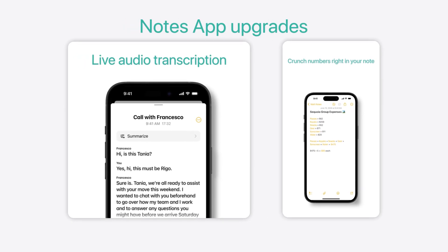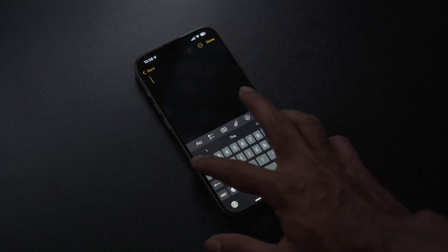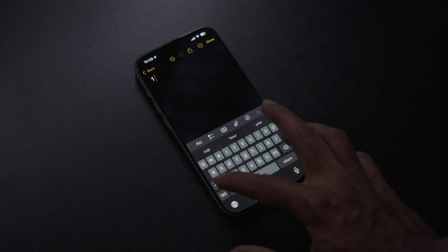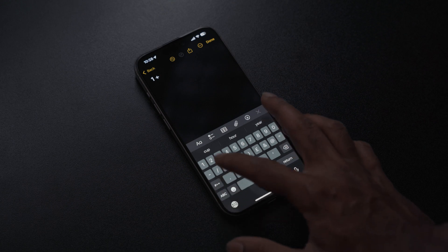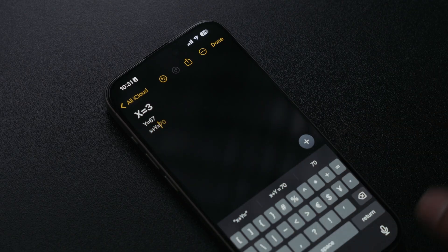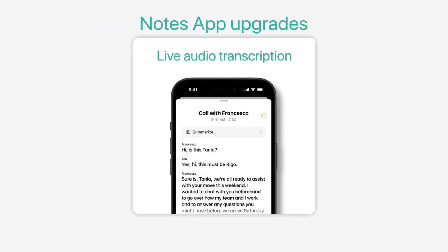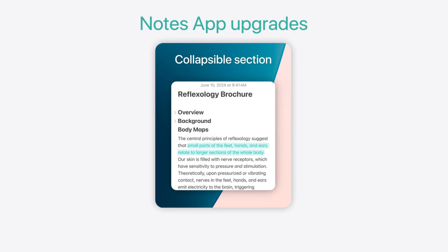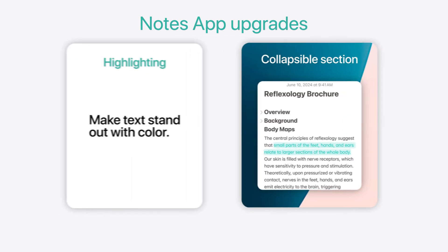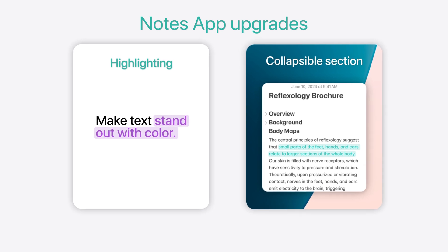The next major update is to the Notes app. iOS 18 has massively updated Notes — now it's way smarter than before. You can do simple math formulas in your Notes app and it will give you answers and solutions in real time. It's also smart enough that you can assign different values to different variables, refer to those variables in a final equation, and it will calculate the values. Along with this, Notes will get live audio transcripts, collapsible sections to keep the app organized, the ability to highlight certain phrases, and the ability to solve mathematical problems as you type.